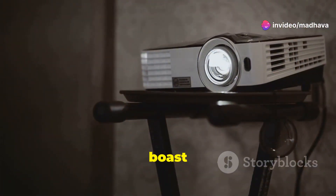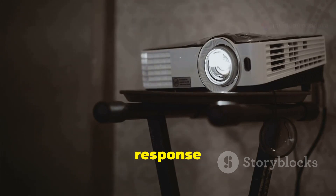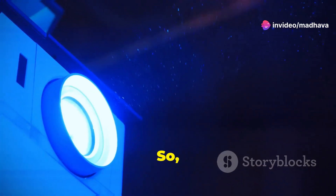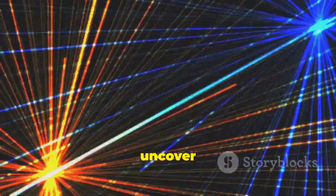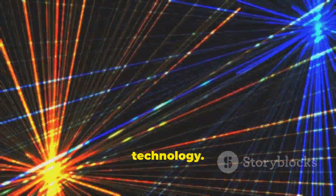Laser projectors also boast longer lifespans, faster response times, and improved energy efficiency compared to their lamp-based counterparts. This means less maintenance and more enjoyment for you. So buckle up as we explore the fascinating world of laser projection — there's so much more to uncover and understand about this incredible technology.